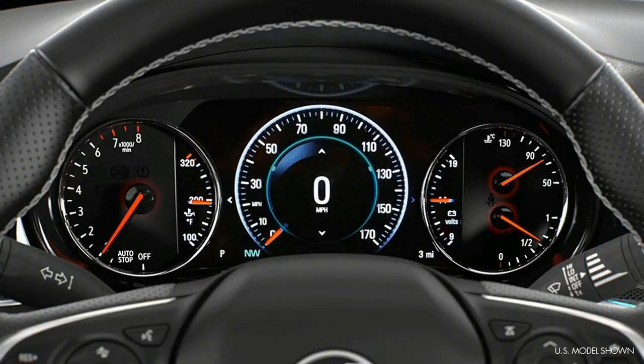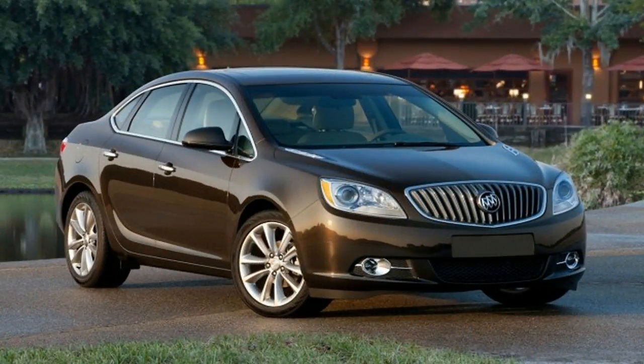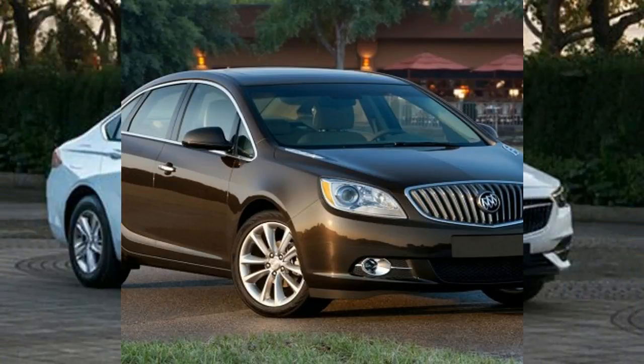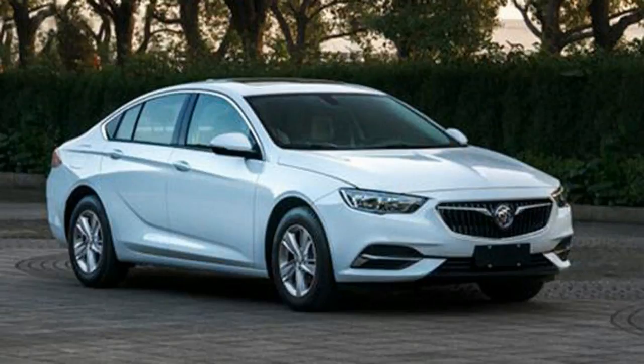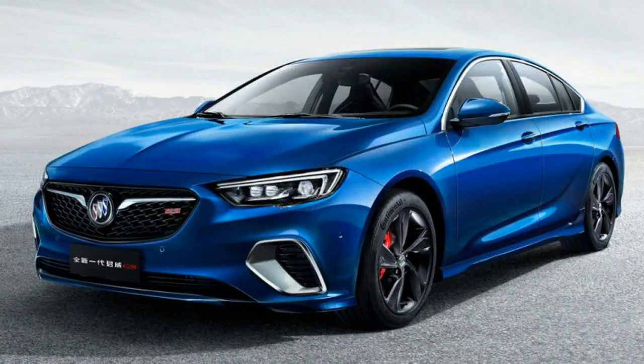All-wheel drive is standard on the Regal GS — it's the same GKN twin-clutch system with torque vectoring that's optional on the Regal Sportback. Chassis upgrades specific to the GS include Brembo brakes and adaptive dampers that adjust based on the selected driving mode: Normal, Sport, and GS settings.